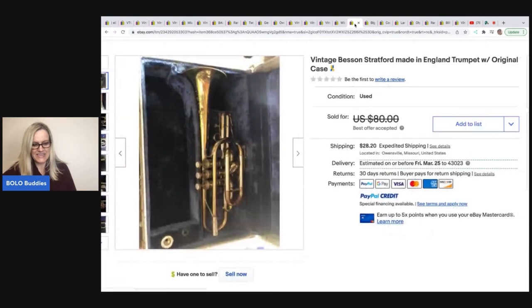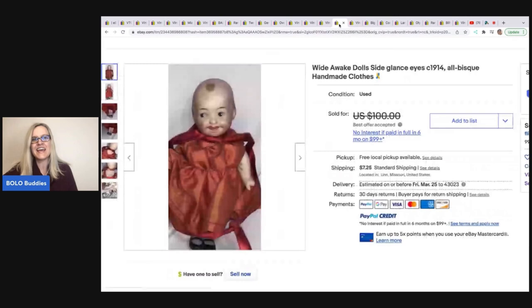The next item is this trumpet — a vintage Besson Stratford, made in England, with original case. Purchased for $15 or $20 at a live auction, took a best offer of $70. I love it that they have an eBay store, they're now doing YouTube, they've got this farm that they take care of, and they help all these animals — talk about busy.